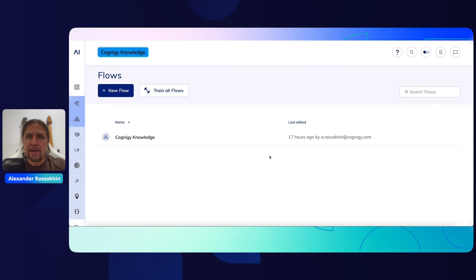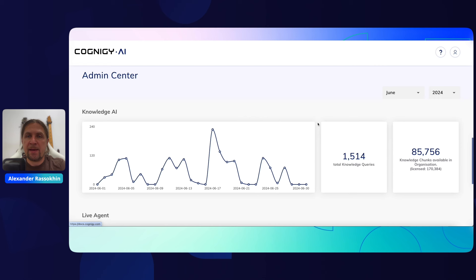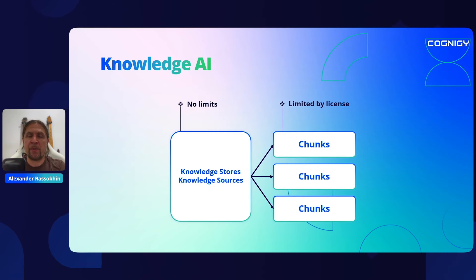In the past few months, we've invested a lot of time and brain power into increasing the availability and throughput of Knowledge AI, eliminating limitations and bottlenecks, and adding new observability features. If you go to the admin center in the user menu, you will find a new section and report called Knowledge AI. It keeps track of the number of questions answered by Knowledge AI and shows how many chunks are in use and how many are still available. Knowledge AI is a separate product with its own license, and we offer various packages of Knowledge Chunks and Knowledge Queries. Your license defines the limit on how much data can be ingested, and the previous soft limits on Knowledge Stores and Knowledge Sources have now been removed completely.